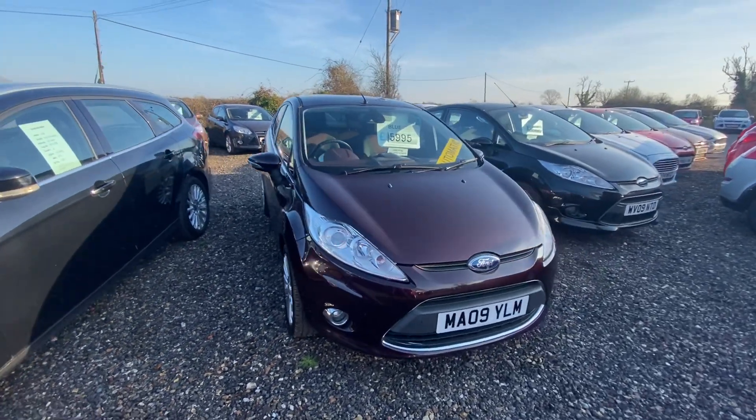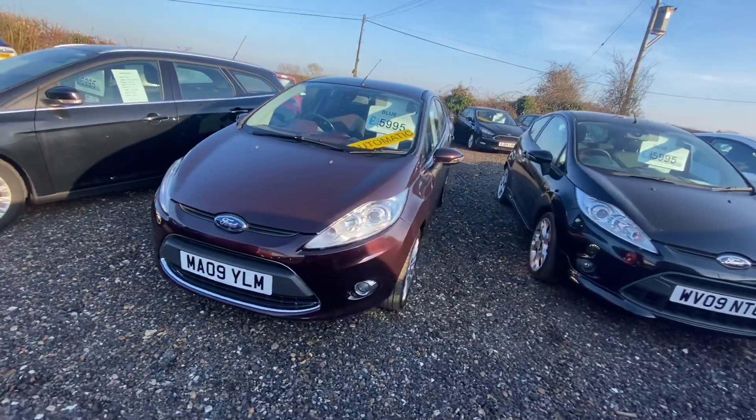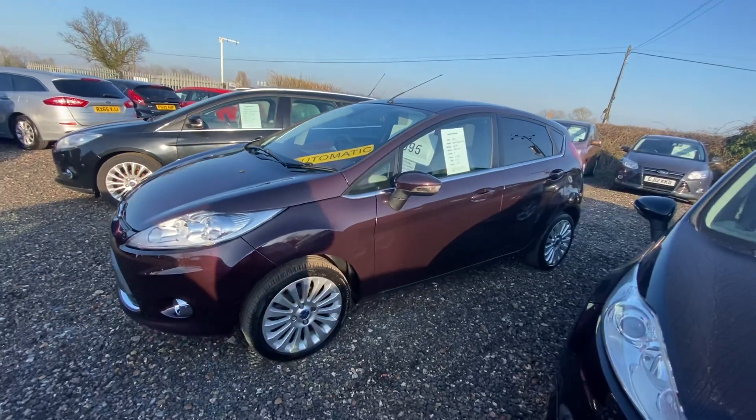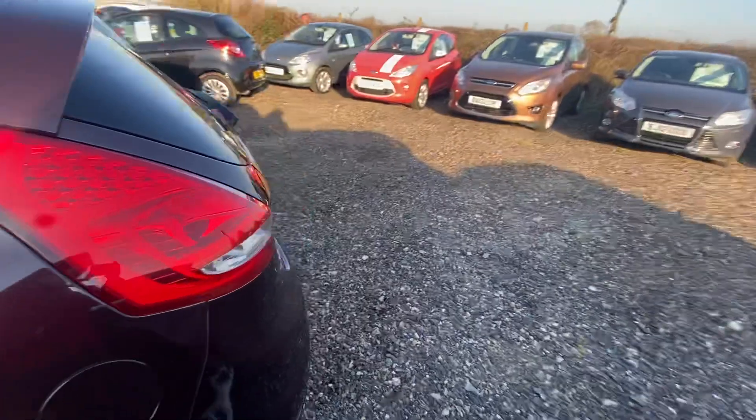Here we have our 2009 Ford Fiesta Titanium. This is a 1.4 petrol and it is an automatic as well. It's done 80,000 miles and has a good service history to go along with this mileage.